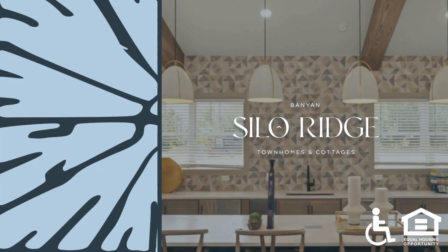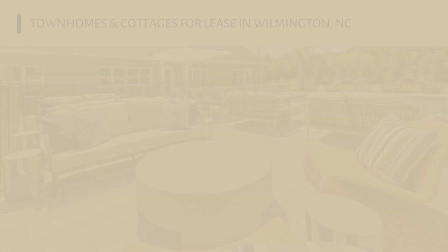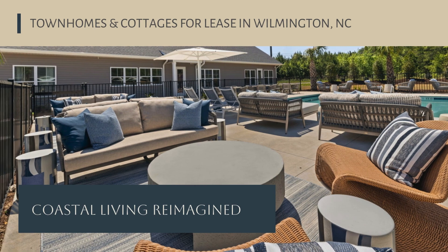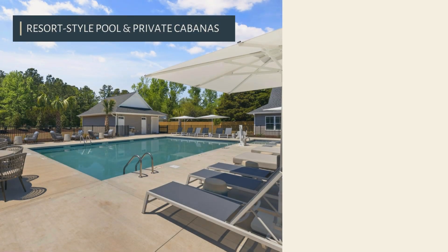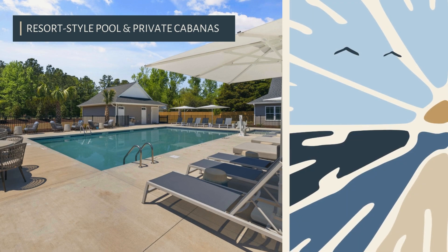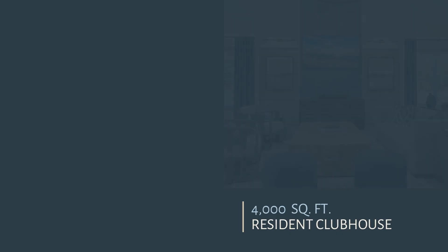Banyan Silo Ridge. Coastal living reimagined — townhomes and cottages for rent in Wilmington. Resort style pool and private cabanas.